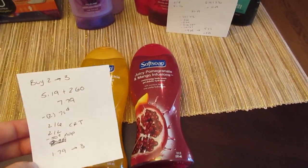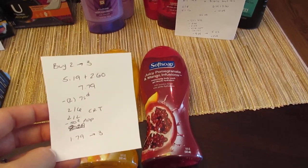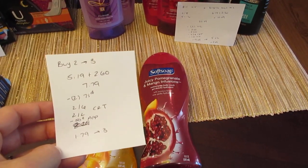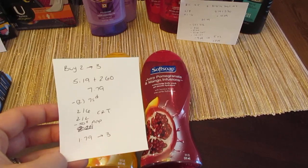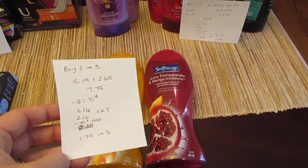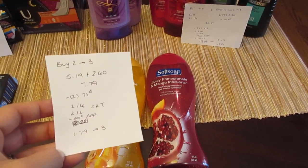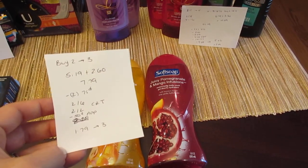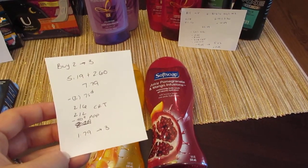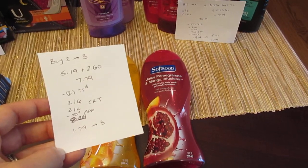The Soft Soap is buy two get back $3, and they're also buy one get one half off, so $5.19 and $2.60 — $7.79 total. I had two 75-cent printable coupons from the Soft Soap website, a $2 off of $6 CVS coupon, a $2 off of two Soft Soap coupon, and a 50-cent app-only coupon. Everything went through. So I paid $1.79 and got back the $3.